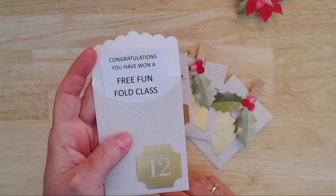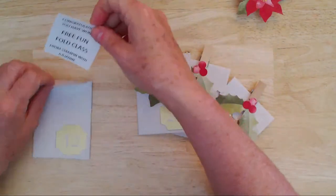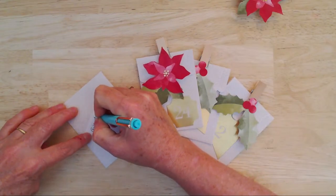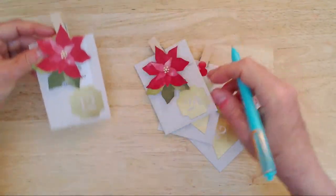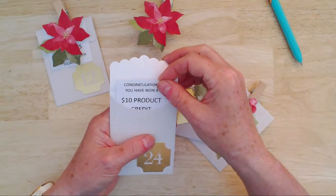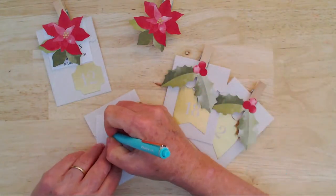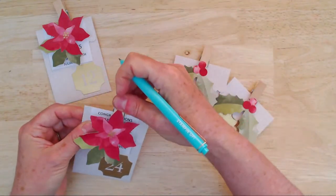Let's see what Gwenda's got — she has four lovely envelopes to choose from. Number 12: she has won a free fun fold class! I'll write Gwenda's name on that so I don't forget. Keep in mind, Gwenda, you've got a free fun fold class and you can redeem that any time. Next is a $10 product credit — next time you pop an order in, we'll take $10 off.